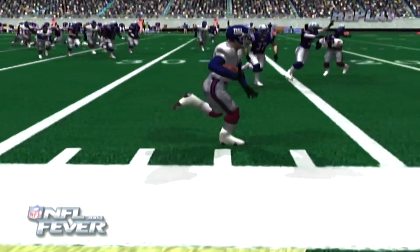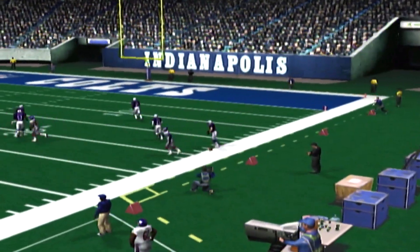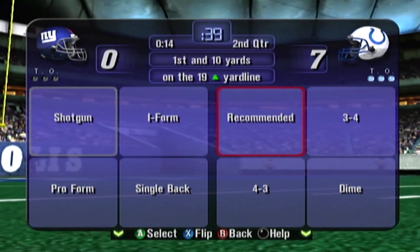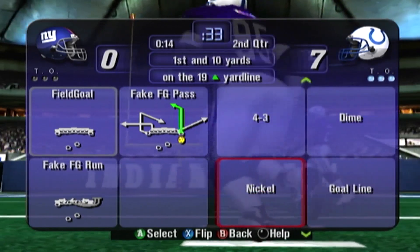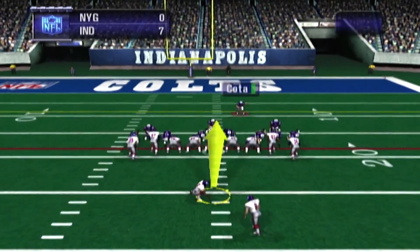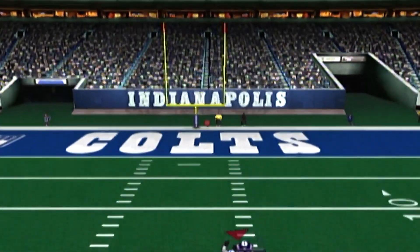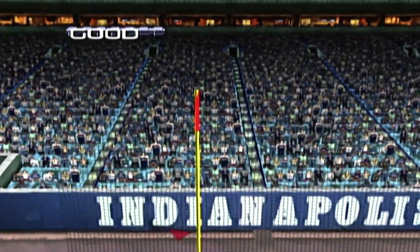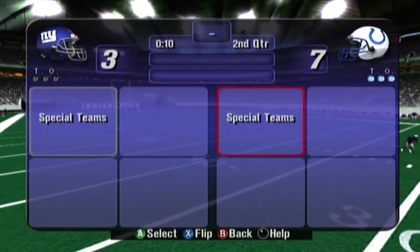The defense got worked on that play. Nice going by the offense. Timeout called by the visitors — they have no timeouts left. First down, Giants. The Giants line up for an apparent field goal attempt. The kick is on its way — it's good, covered 31 yards.